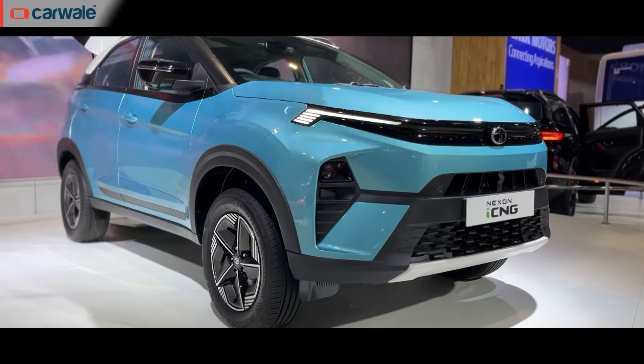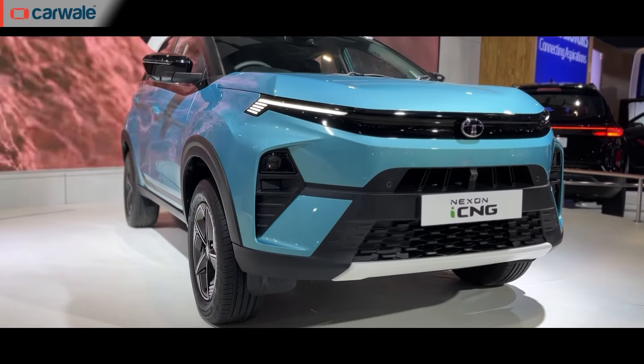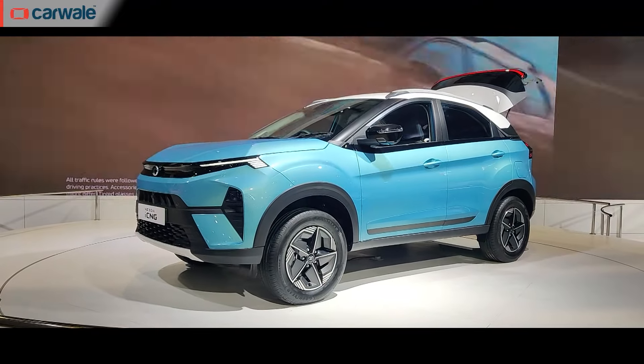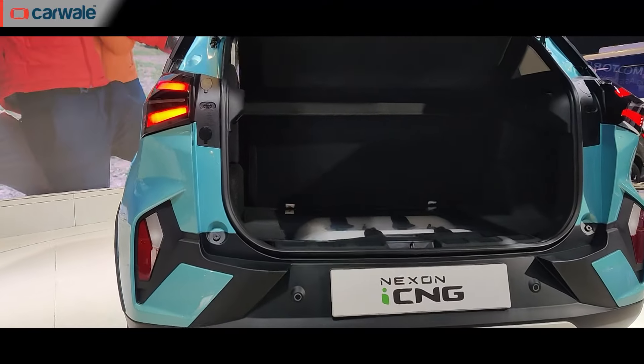Next up on the list is again Tata, this time with a much-anticipated vehicle — the Nexon CNG. The car had been expected for a while given that previous iterations of the Nexon didn't have a CNG option, and Tata had been going big with CNGs. The car they showed at the Expo was a top-spec model, but we expect the CNG option to be offered across a number of versions, as has been the case with other Tata CNG vehicles.